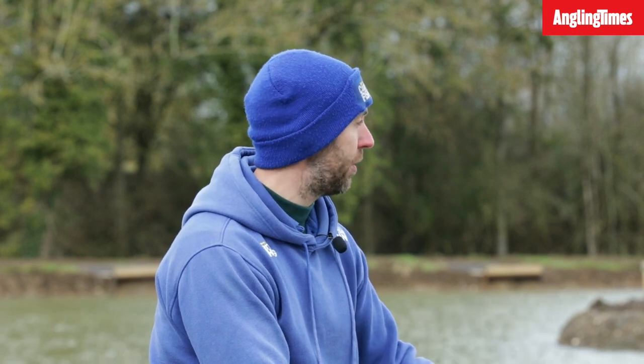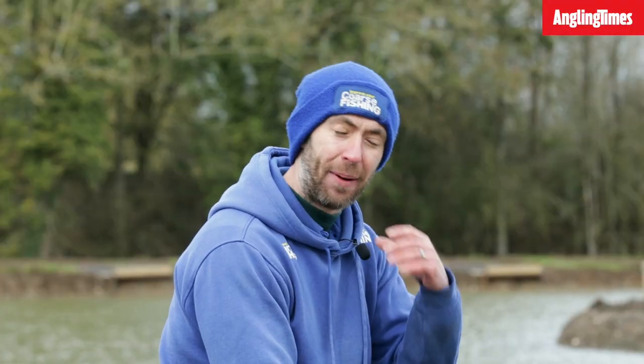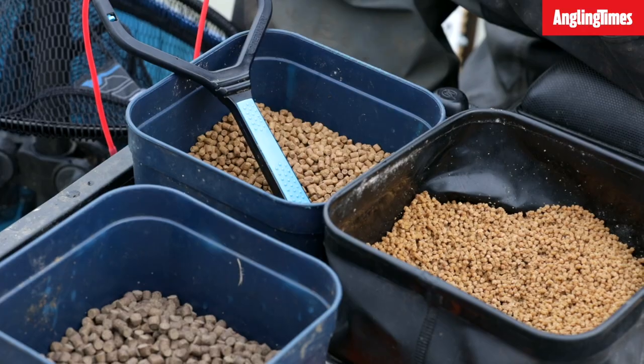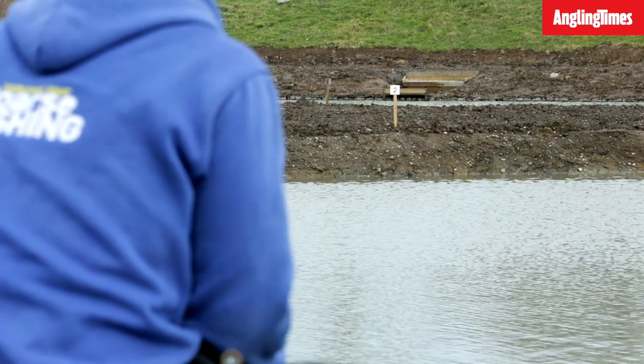I've set two rods up today — a waggler rod to fish close to the island and a little hybrid feeder as well. Plumbing around on the waggler I found it slopes nicely and gradually, which is just what you want, so you've got various depths to fish. In summer you can fish tight up in the shallower water, and as it's cold they'll come down into slightly deeper water. I've plumbed for about three foot of water out there, and my plan is to fish pellets, because I think these carp have never been fished for before at that size — they'll be used to pellets going in the tank and that's what they'll associate with the dinner bell. Going to start on the waggler now, firing some pellets in, which feels a little crazy after the temperatures last night, but for those small carp it feels like the right thing.